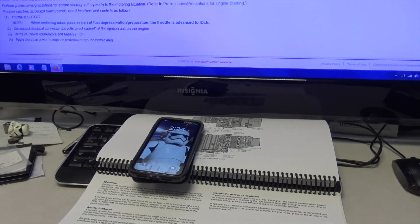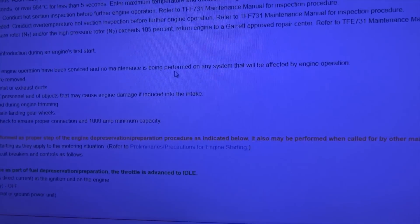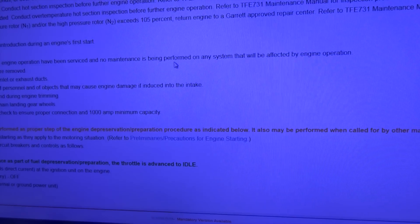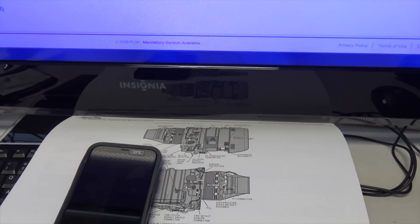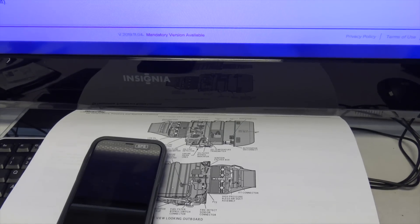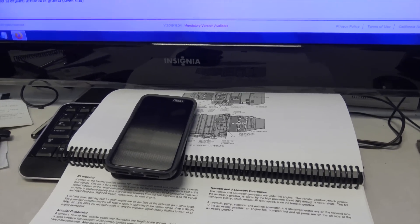The engine specialists say that the problem is in the airframe, and the airframe specialists say the problem is in the engine. So, time for me to do my magic.